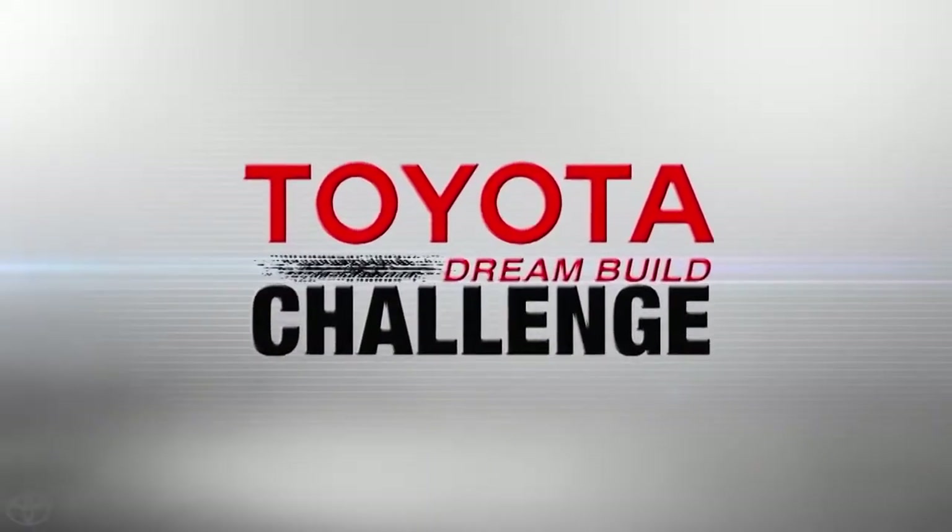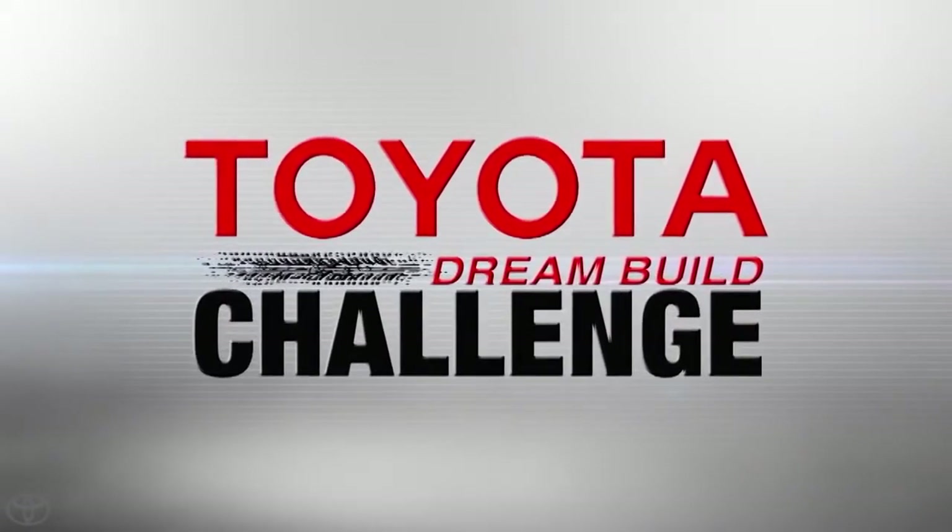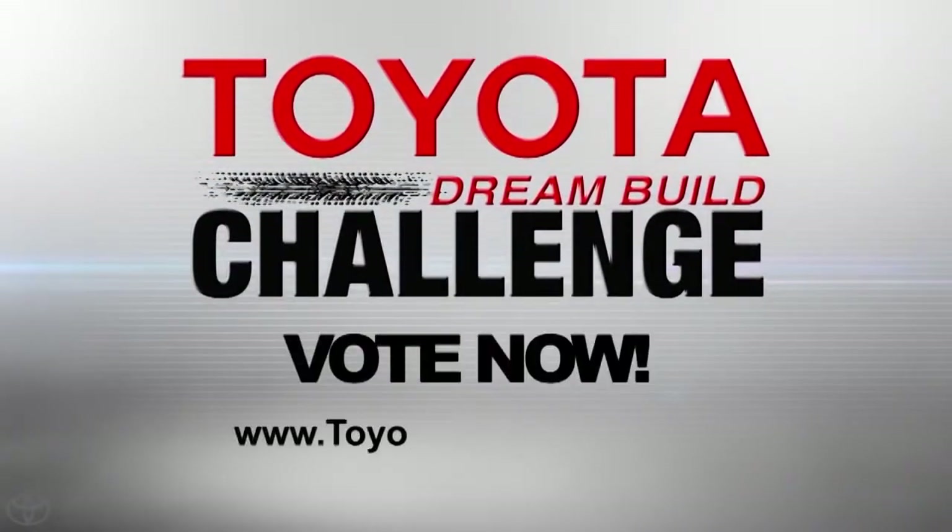Watch all of the teams as they go for the win in this year's Toyota Dream Build Challenge. You decide the winner, so support your favorite Dream Build and vote now. Log on to toyotadreambuild.com for all the details.